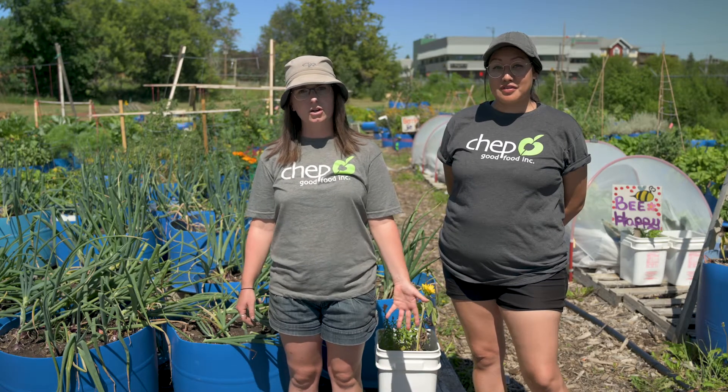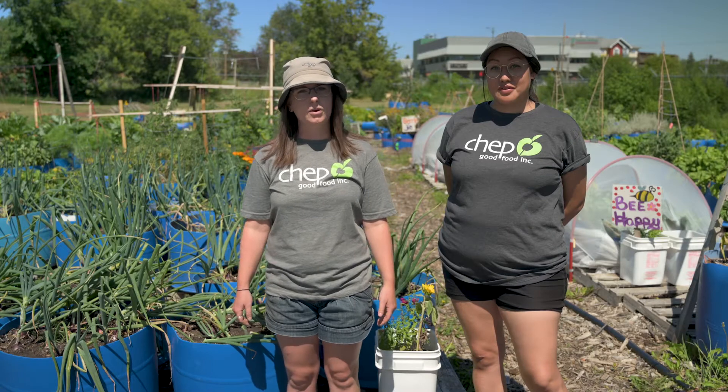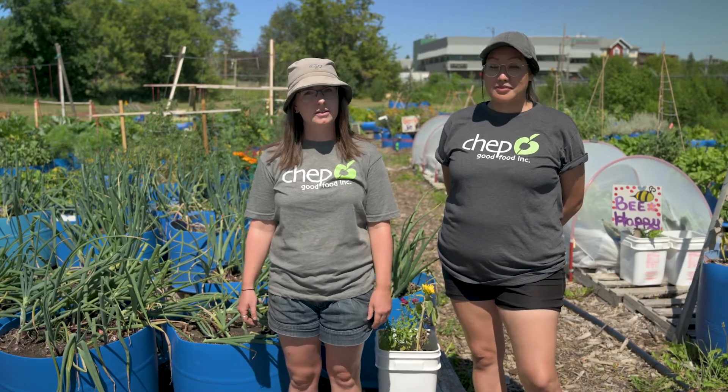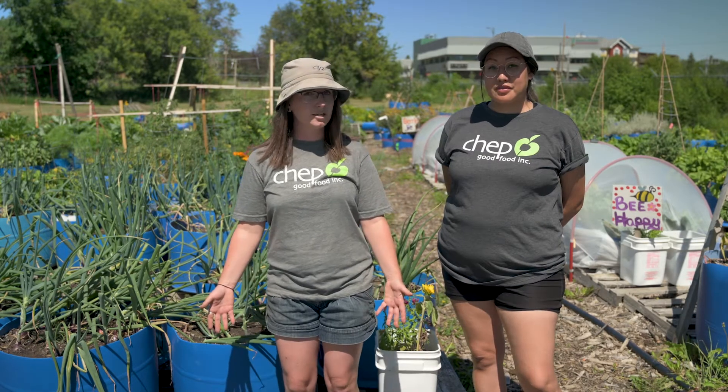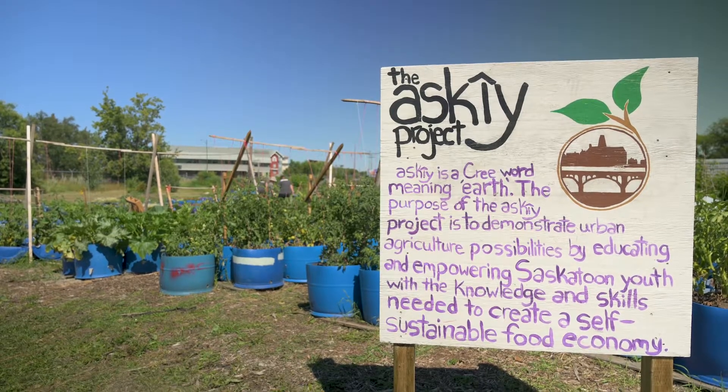We also contribute to urban agriculture within the city of Saskatoon by supporting the community garden program — we have over 53 different gardens in the city — as well as the Ski Project, which is an internship program to educate and empower youth around growing fresh food.